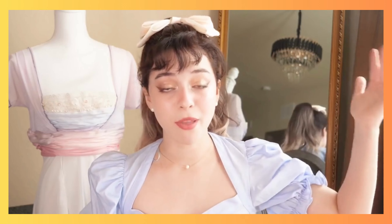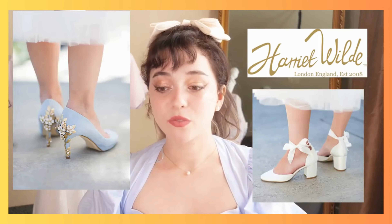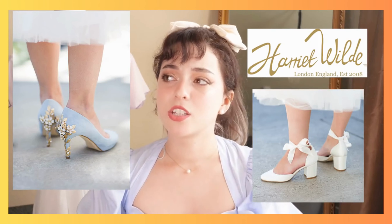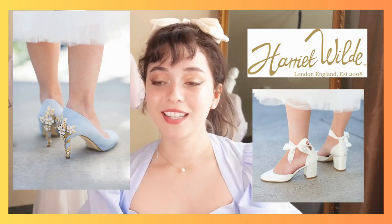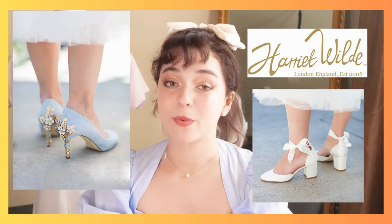Lastly, if you're looking for shoes, honestly any of the shops I've mentioned are great because a lot of them do sell shoes. But you can also check out a place called Harriet Wilde. Harriet Wilde makes really nice, classy heels and shoes that give off the ultimate princess vibe. So I really recommend checking them out, or checking any of the shops for shoes as well.